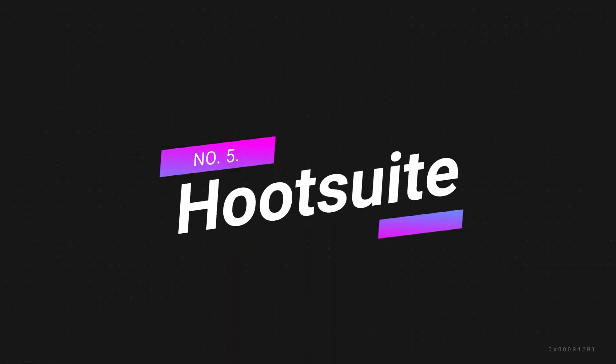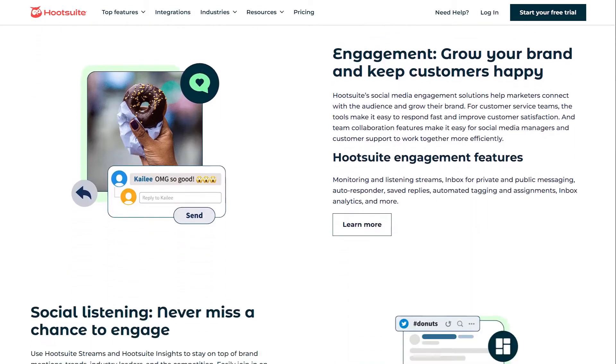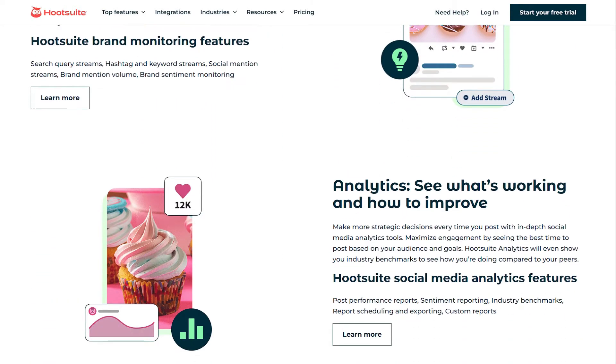Number 5: Hootsuite — the best tool to manage all your social media in one place. Hootsuite is probably the biggest social media management tool and is used by over 18 million people and hundreds of Fortune 1000 companies.